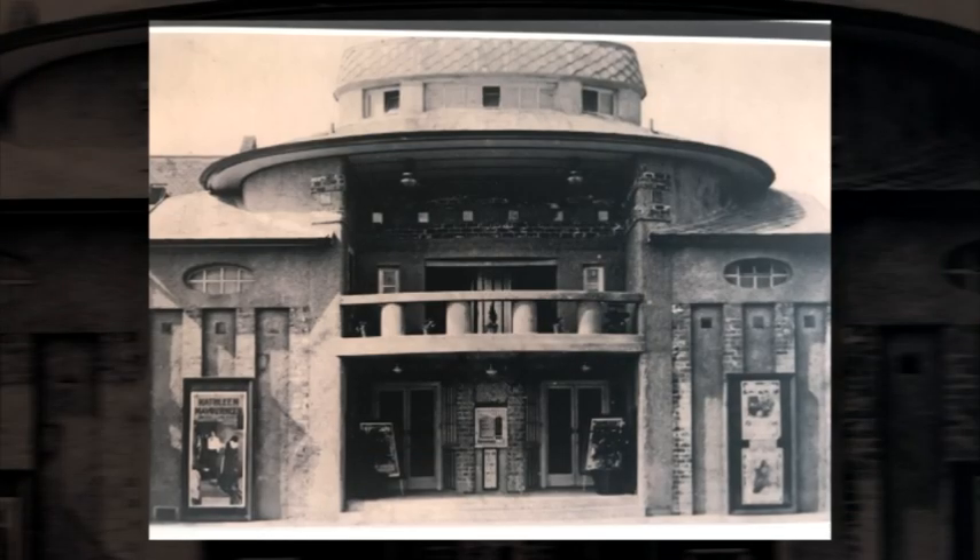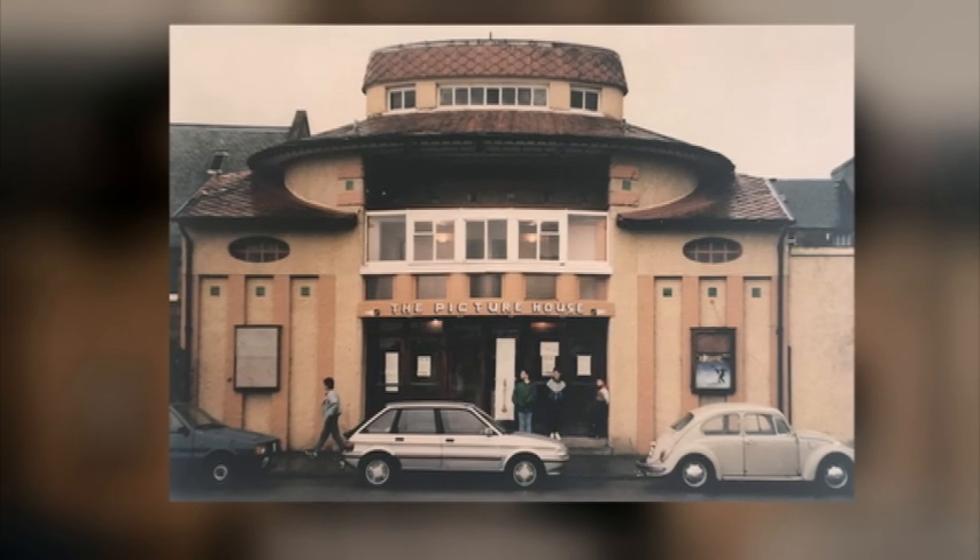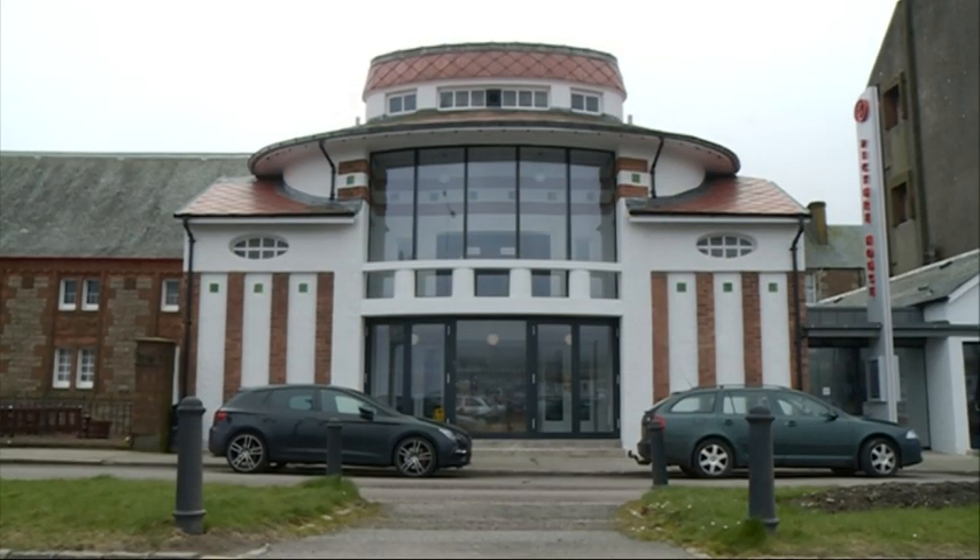Back in 1913, Campbelltown locals piled in excitedly to see The Radjah's Casket, one of the first films shown here. It made a huge impact on this remote Scottish peninsula and meant people could, for the first time, go to the cinema in their hometown.